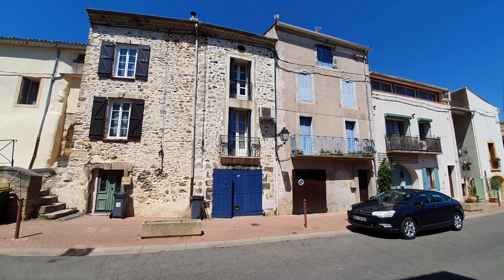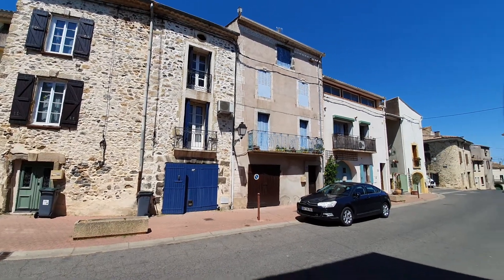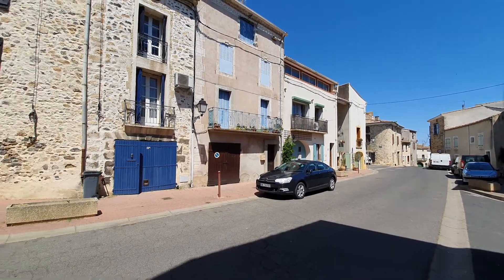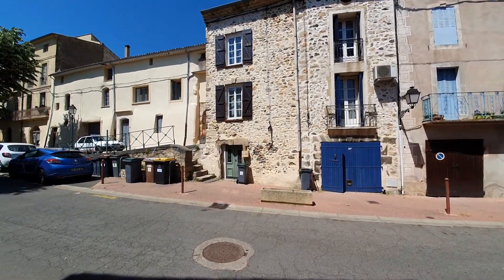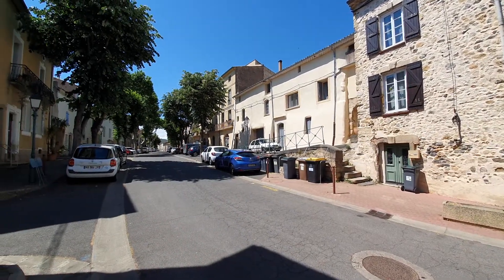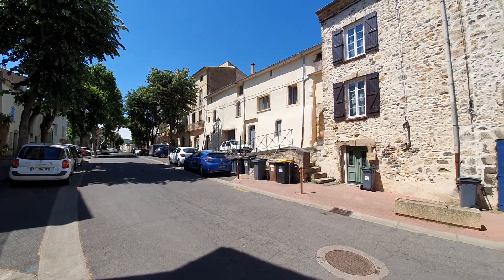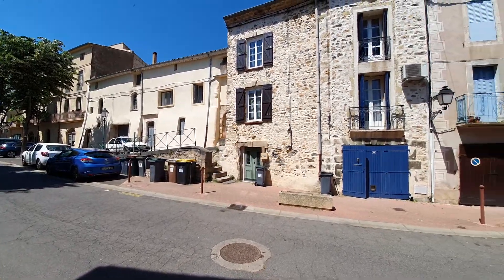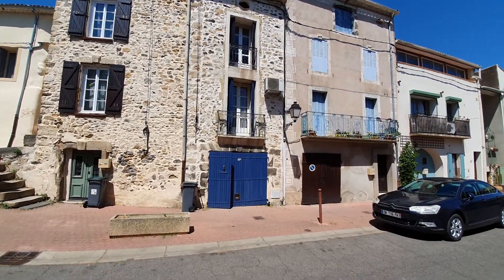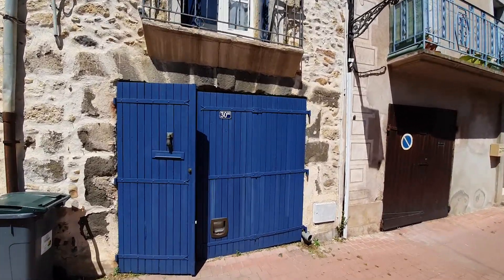The house you can see is the one in front of us with the blue garage doors. It's lunchtime at the moment so everything is very quiet, but you do have a few bits of commerce including a little bar restaurant. Like a good number of the smaller or narrower village houses, the entrance is through the garage door.